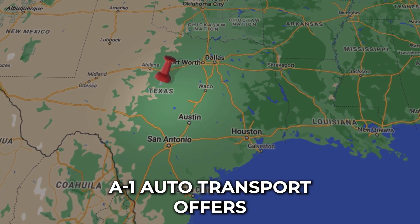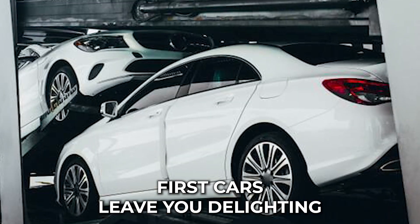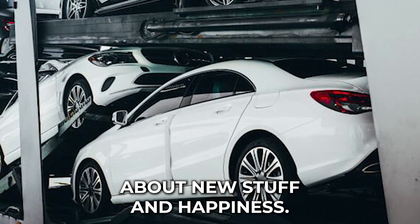A-1 Auto Transport offers the best experience for anyone who is shipping cars to or from Hays County. First cars leave you delighting in your newly achieved freedom — there is just something about new stuff and happiness.